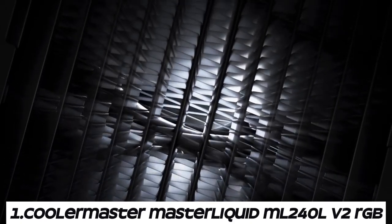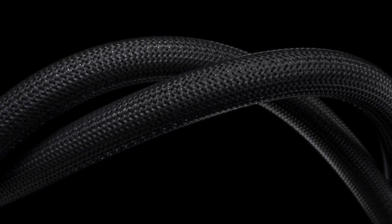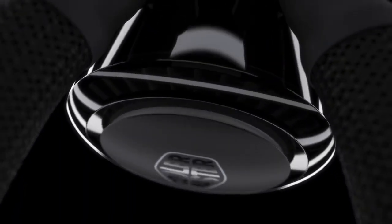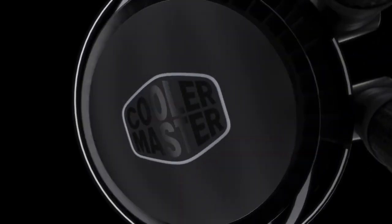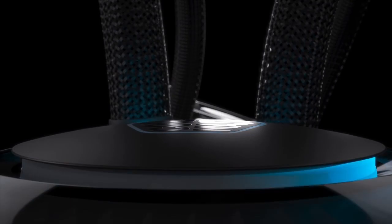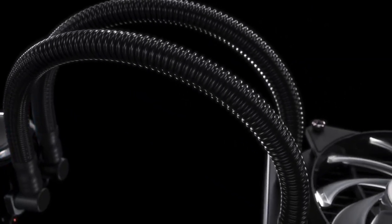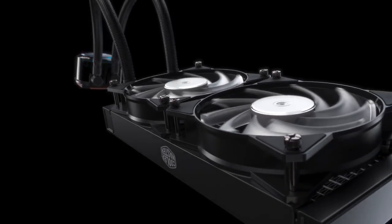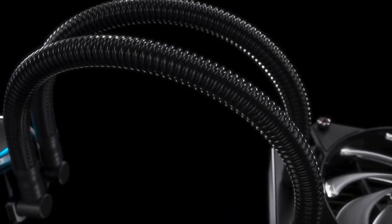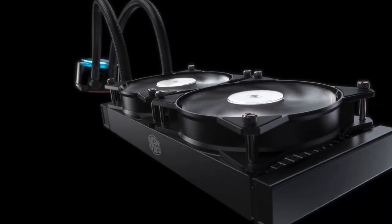Number 1. Cooler Master MasterLiquid ML 240LV2 RGB. The ML 240LV2 RGB features a closed-loop liquid cooling system, consisting of a pump, radiator, tubing, and CPU water block. Liquid coolant circulates through the system, absorbing heat from the CPU and transferring it to the radiator for dissipation. 240mm radiator. The RGB lighting can be controlled using compatible motherboard software or Cooler Master's own software.